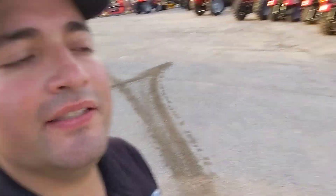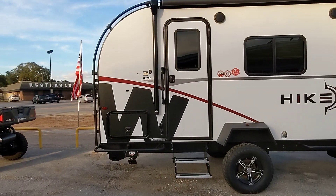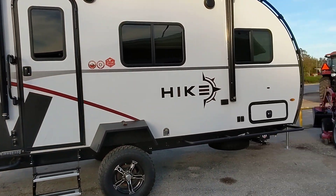Hi Rita, Nico from Cliff Jones RV here in Sealy. I want to make a quick video for you on the awesome Winnebago Hike 170S we looked at today.